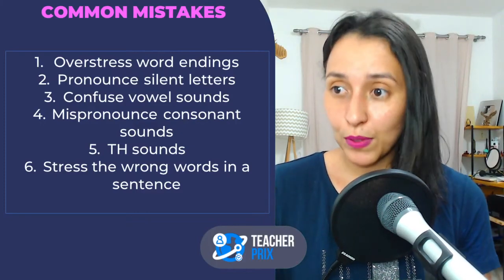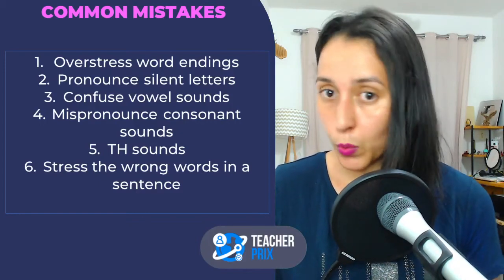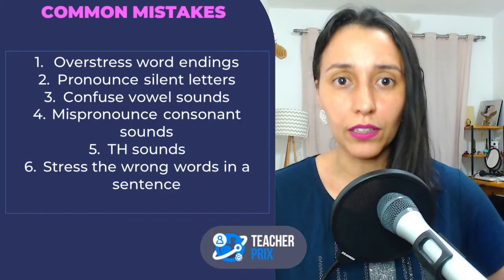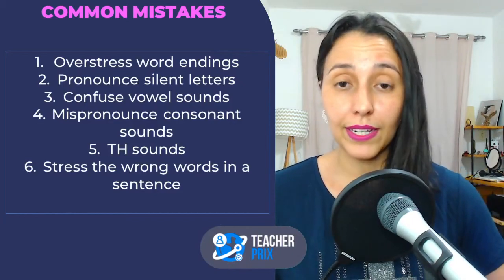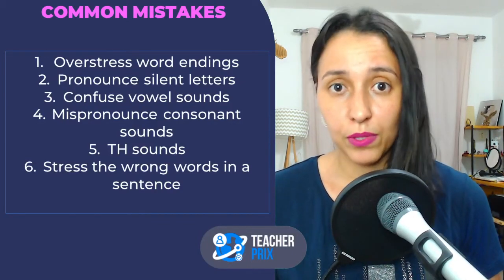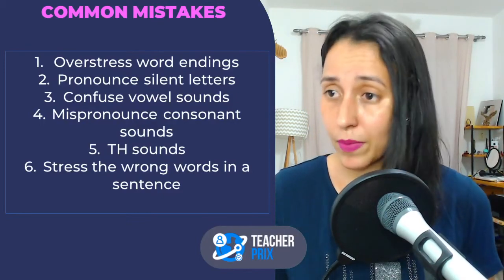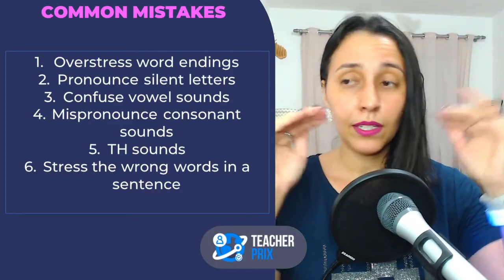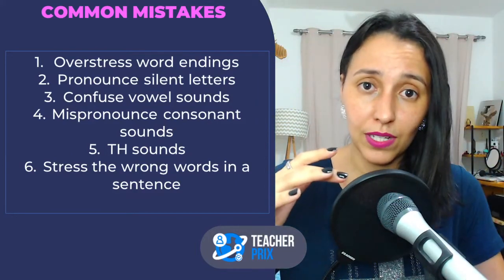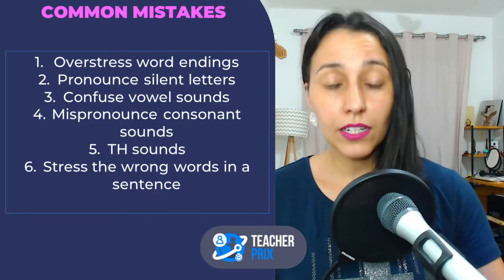Confusing vowel sounds happens — it happens to everybody, so it needs constant work. I'm always practicing and reviewing vowel sounds because I know it is very confusing. Every week I'm always checking sounds because we make mistakes when it comes to vowel sounds. In English there are so many vowel sounds that don't exist in Portuguese, so there are sounds I never learned as a child. I need constant work.